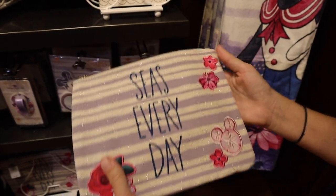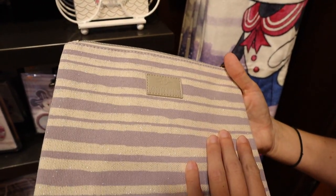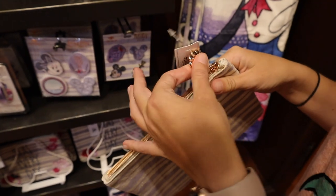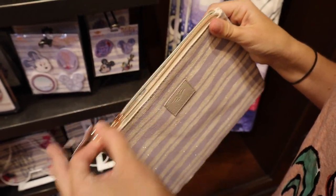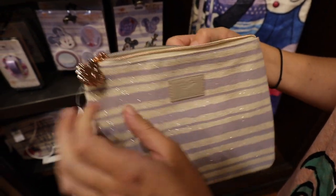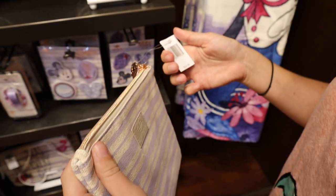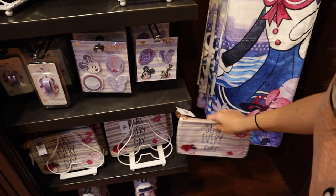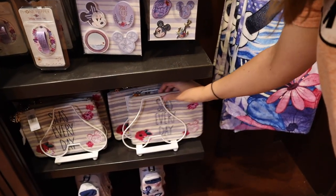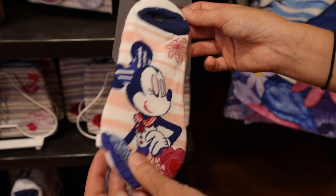This bag goes with that one. It probably says 'Seas Every Day' — yeah, you're probably right. Disney Cruise Line. Oh, look at that! Does not disappoint. How much is that? $24.99. And then you've got socks down here, featuring Mini Mouse.